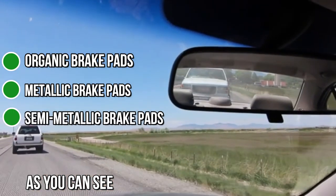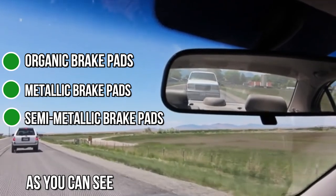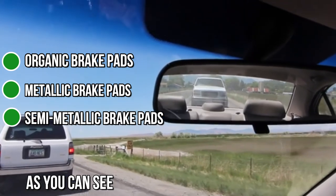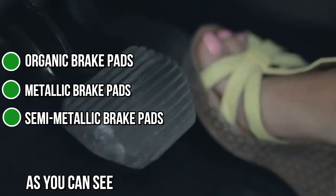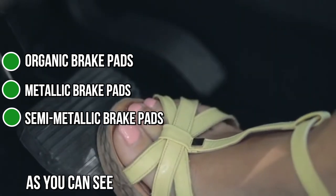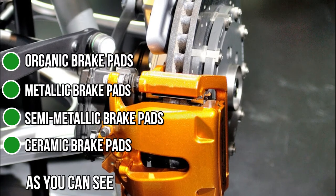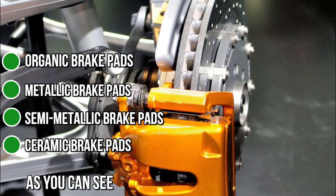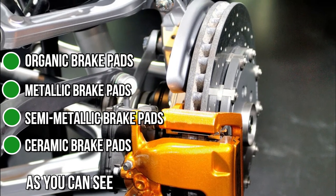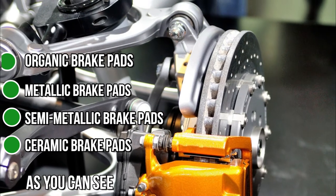Semi-metallic brake pads contain up to 65% metal, and the rest of the materials are usually wool, wire, and copper. These have an impressive lifespan and can be found in most modern cars, because semi-metallic brakes offer an excellent combination of high braking power, cost, and longevity. Ceramic brake pads are more resistant to wear and last longer than all other types listed above. Ceramic is super strong and operates within a wide temperature range. The material makes the brake pads resistant to daily abuse and ideal for those looking for more durability.